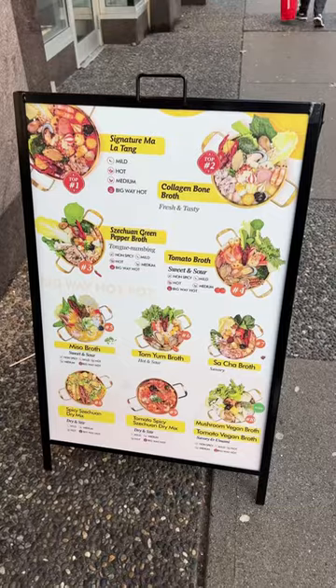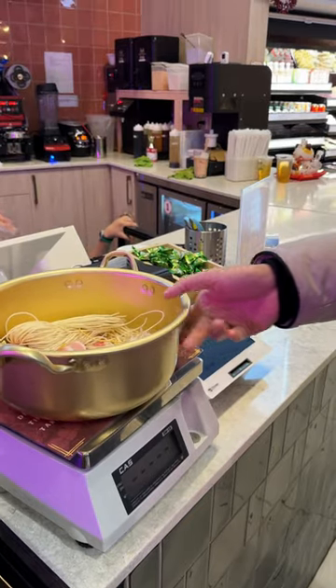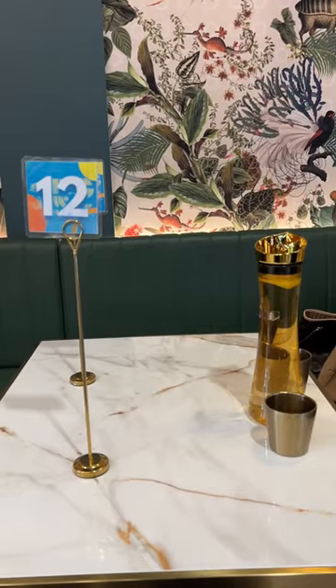Next, you want to choose the broth. Careful if you have a peanut allergy like me. Then you're going to move over to the weigh station. So for both the bowls, it costs $40. But in my case, it was free.